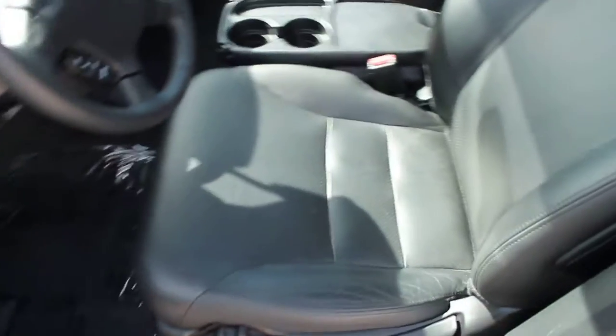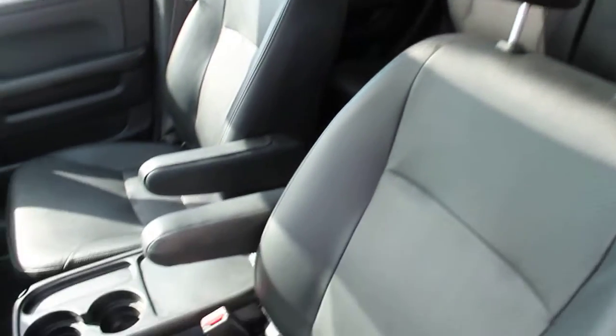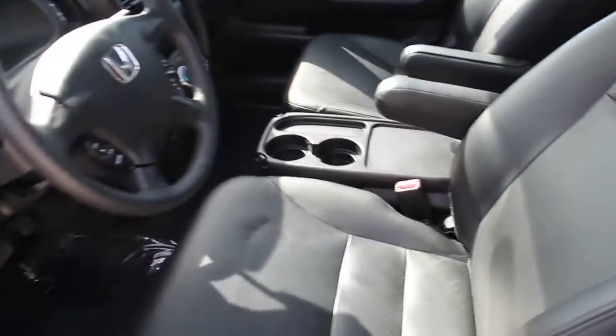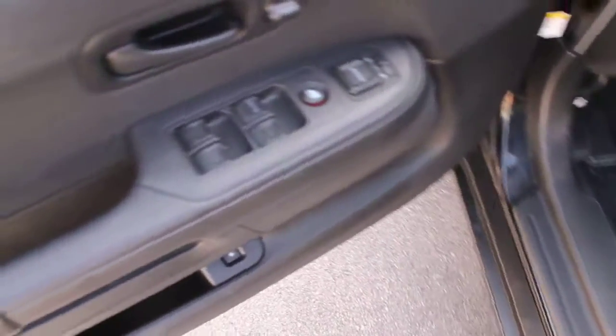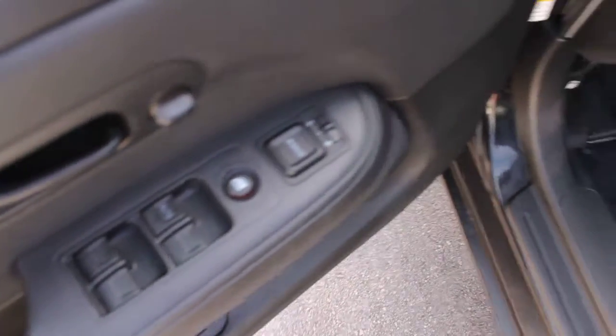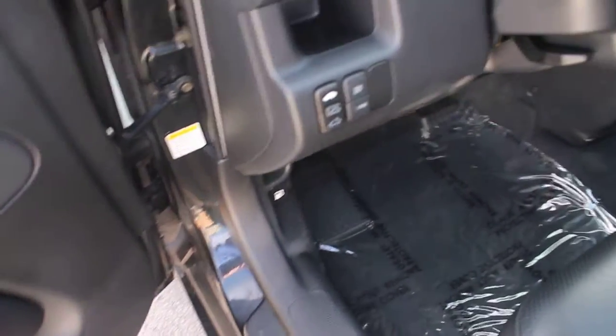The features inside include leather, which is in excellent condition. Looking at the rear bench — seating for five. And we've got power windows, power locks, power mirrors, and cruise control.